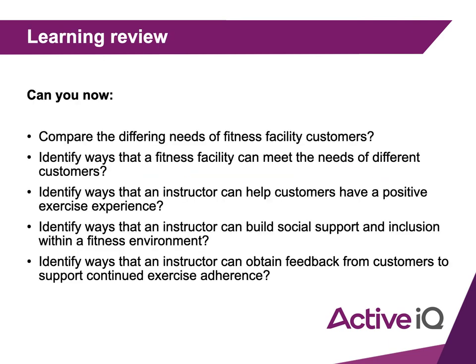For our learning review: we've talked about the differing needs of fitness facility customers — whether they need a budget gym or a high-end gym. We've talked about different ways a fitness facility can meet those needs, such as inductions, program planning, and nutritional guidance, and how the instructor can do the same.